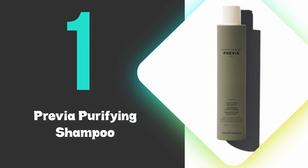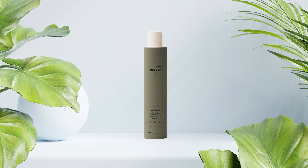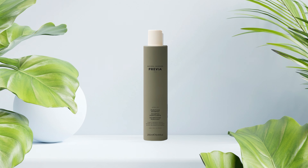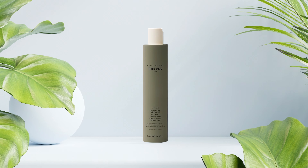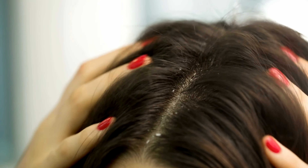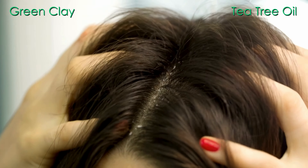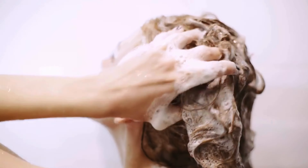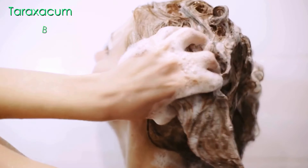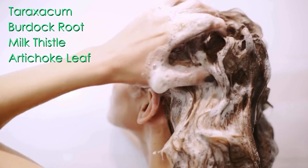At number 1, we have the Previa Purifying Shampoo. This is the best anti-dandruff shampoo you can buy on the market and effectively combats dandruff while maintaining scalp health through its natural ingredient formulation. The shampoo contains key active ingredients including green clay for detoxification, tea tree oil for antimicrobial properties, and organic extracts of taraxacum, burdock root, milk thistle, and artichoke leaf for purifying and sebum regulation.